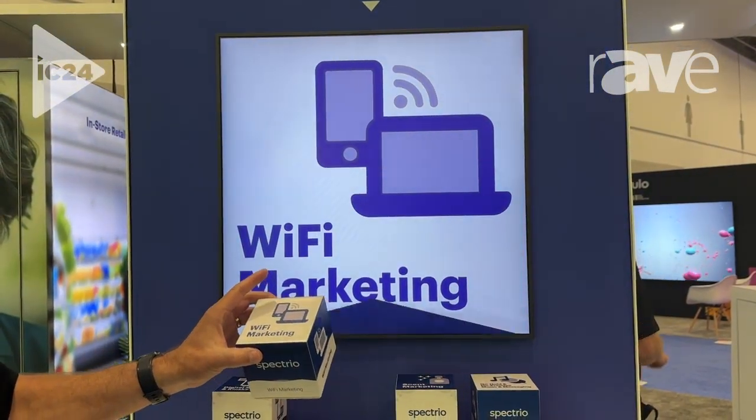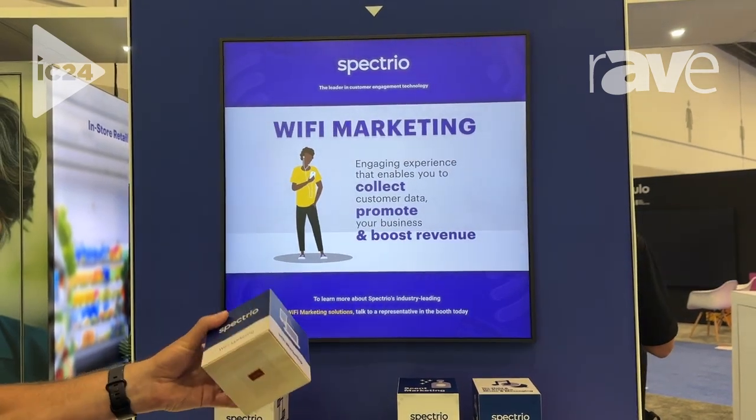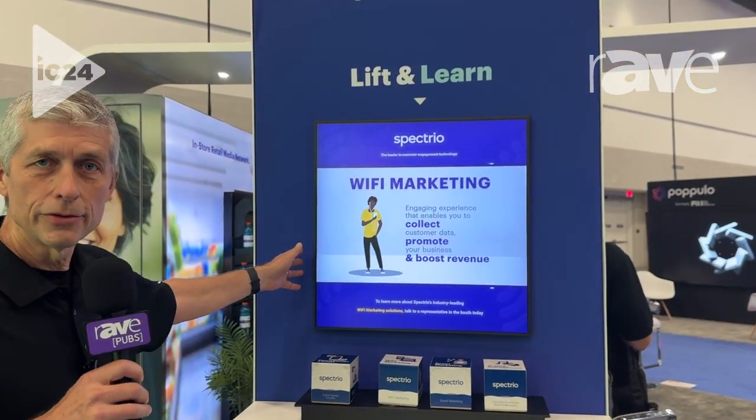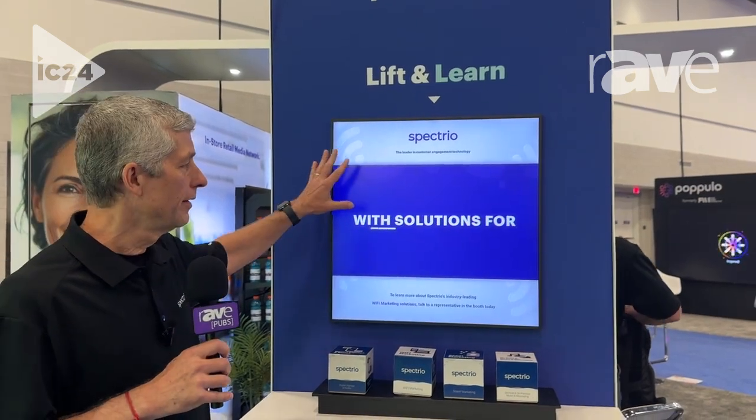So to educate and inform customers or shoppers about the product that you're trying to sell. And this is tied into a Lenovo screen — a two-foot by two-foot square display.